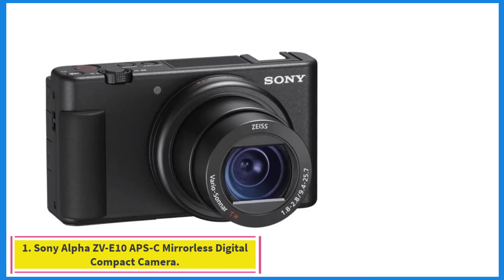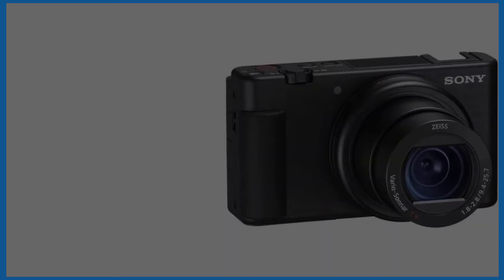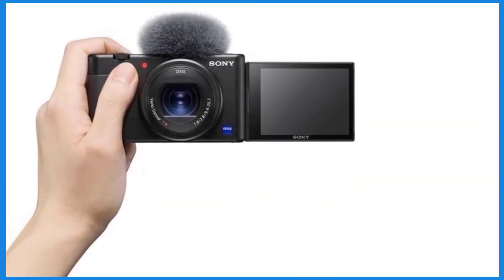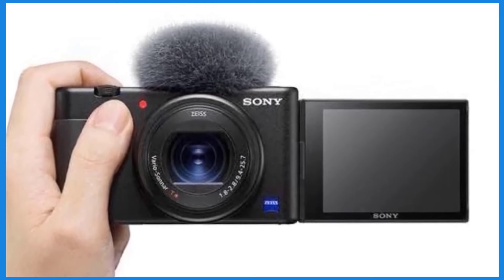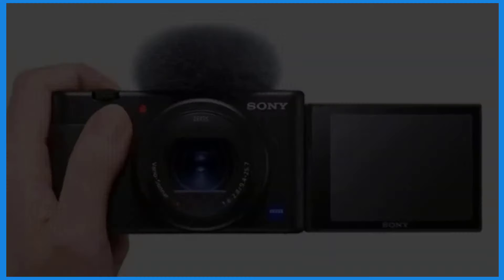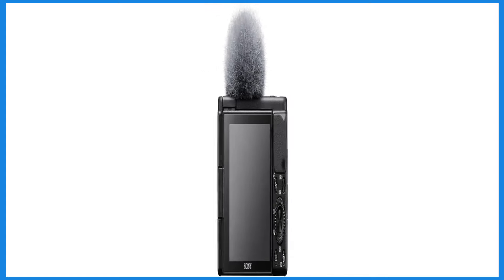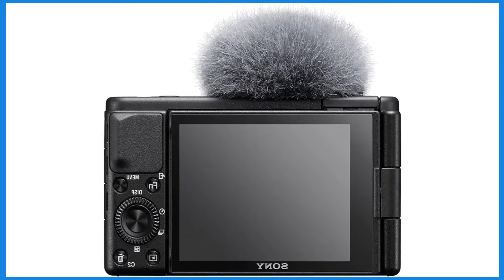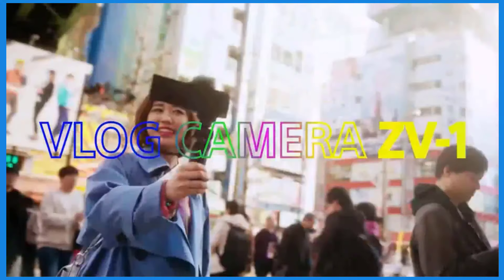Starting at number 1: the Sony Alpha ZV-E10 APS-C Mirrorless Digital Compact Camera. The Sony ZV-E10 is designed specifically with vloggers in mind, incorporating features that cater to their needs. It utilizes a 24MP APS-C sensor, similar to Sony's A6100, which ensures good image quality and low-light performance. The autofocus system is also borrowed from the A6100, known for its speed and accuracy in both photo and video modes.